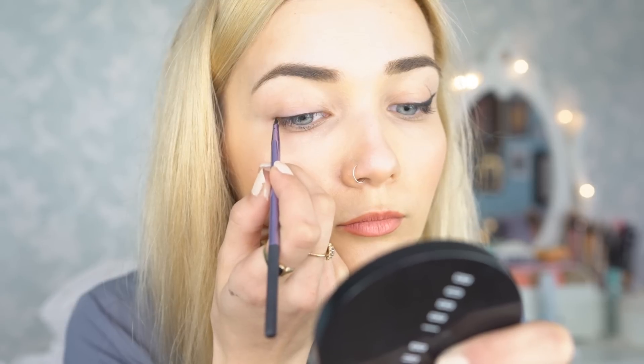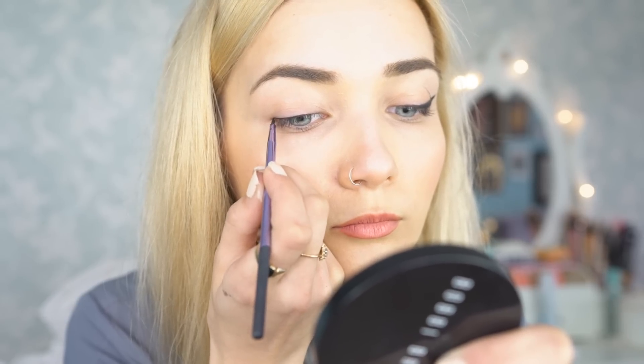So my eyeliner do for people with hooded eyes is to keep the liner very thin, especially around the middle section of your upper lash line. Avoiding winged liner is definitely a good way to avoid falling into this trap of distorted liner. And if you do have hooded eyes and still really love the winged liner look, try and keep your liner as short as possible and really avoid applying any eyeliner anywhere near the crease, because as soon as it touches the crease, that is where it's going to distort.